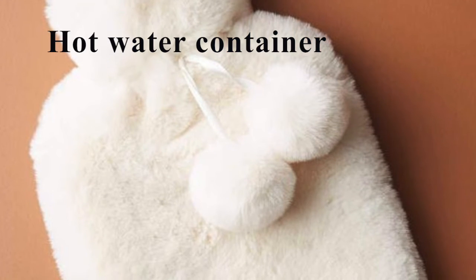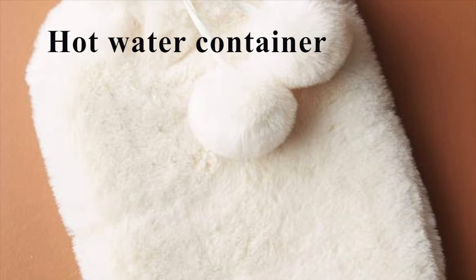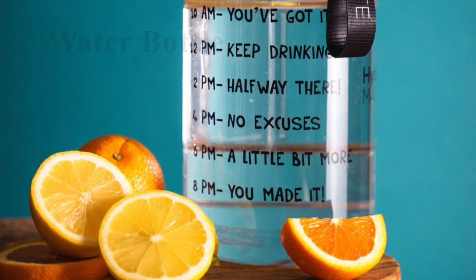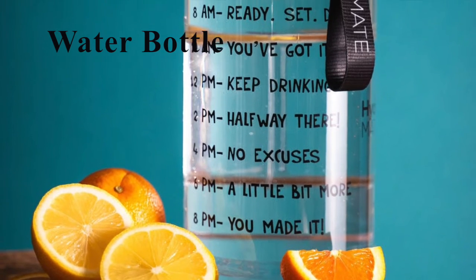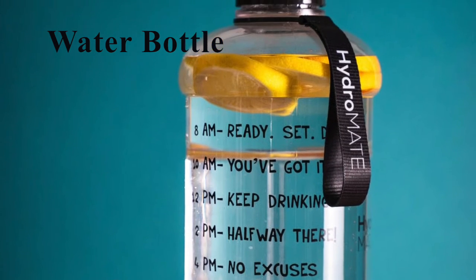Container for hot water — very useful, especially on night flights or in big galleys that have many chillers. Some crew wrap the bottle around their chest to keep warm. Bottle of water — it is very important to drink plenty of water and stay hydrated, especially on a plane.